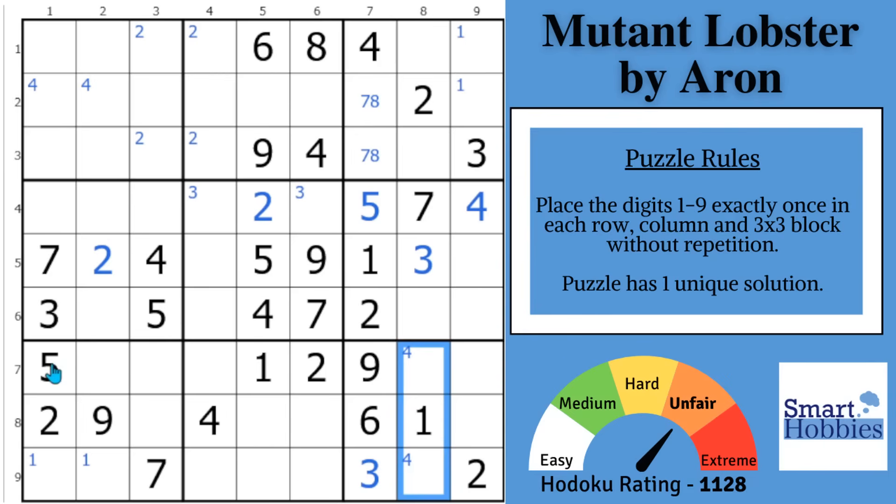Nothing else with the 4s. Move on to the 5s. This 5 cutting across row 7 gives 2 places for a 5 in block 9. And that's it with the 5s. Move on to the 6s. With the 6 in column 7 and this 6 cutting across, there are 2 places for a 6 in block 3. But that's it — move on to the 7s. With these two 7s, there are 2 places for a 7 in block 8. And with this 7 and the 7 here, 2 places for a 7 in block 9.